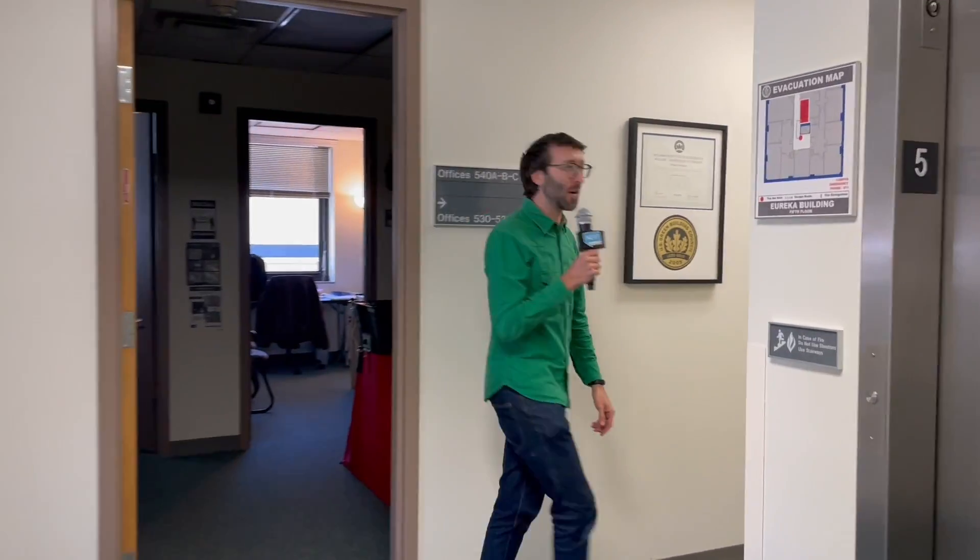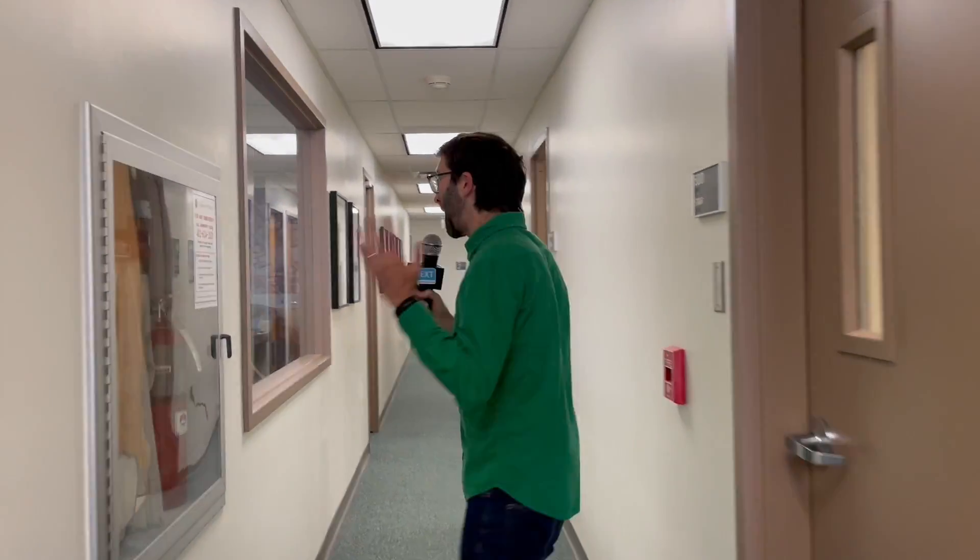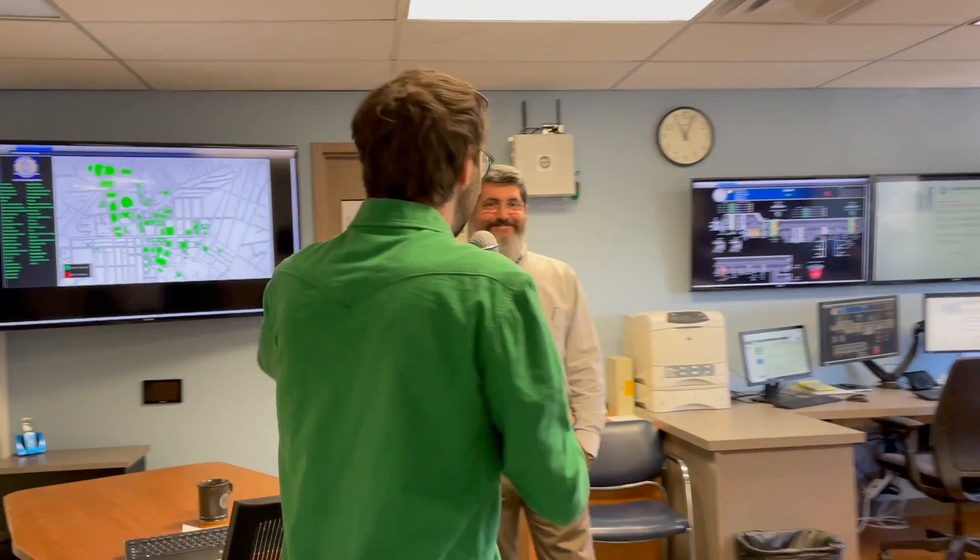Boaz here with NextPittsburgh. We've got a special installment of Yinzer Backstage Pass. We're here on Pitt campus, and we're visiting a place you've probably never been before — their energy center. This is where they monitor all the energy being used across campus. To explain what we're about to see, we've got Al here, who's the Director of Building Systems.